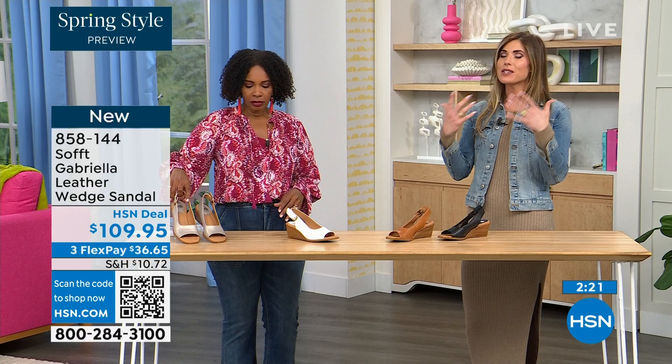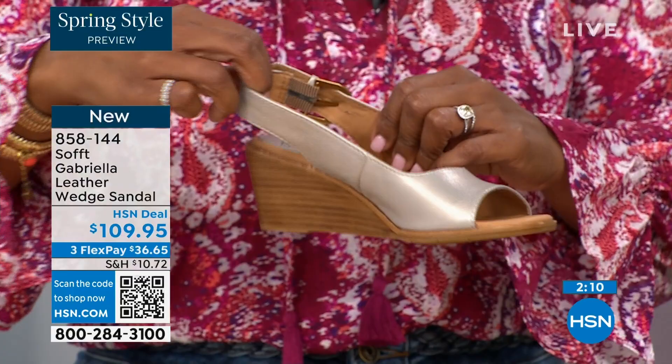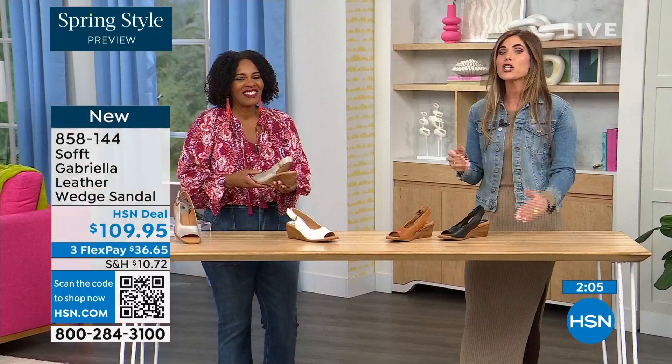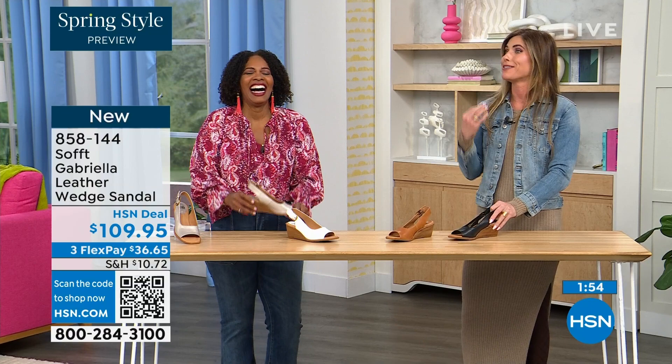Last time I was on air with Soft I wore non-Soft shoes — cheap, easy ones. My actual heel fell off getting into the green room. I actually brought the heel of the shoe on air with Soft to be like — see, this is why it's an investment. My heel just fell off in the parking lot and it wasn't Soft. It is an investment — you're not going to have to worry about that. It's quality.